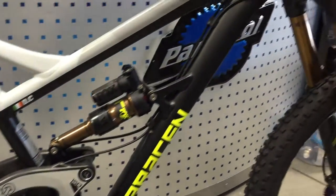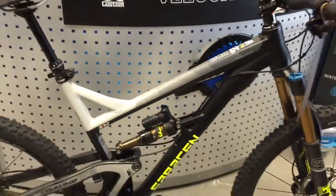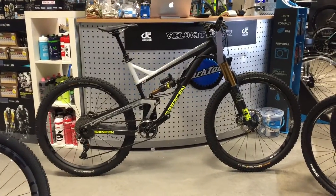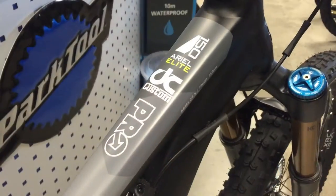Here we have the 2016 Saracen Aerial Elite. We've got a Fox 36 up front, 160mm travel both front and rear. This is the big bike from Saracen — this is the one that likes to go hard. This is ideal for trail centers and fast open riding.